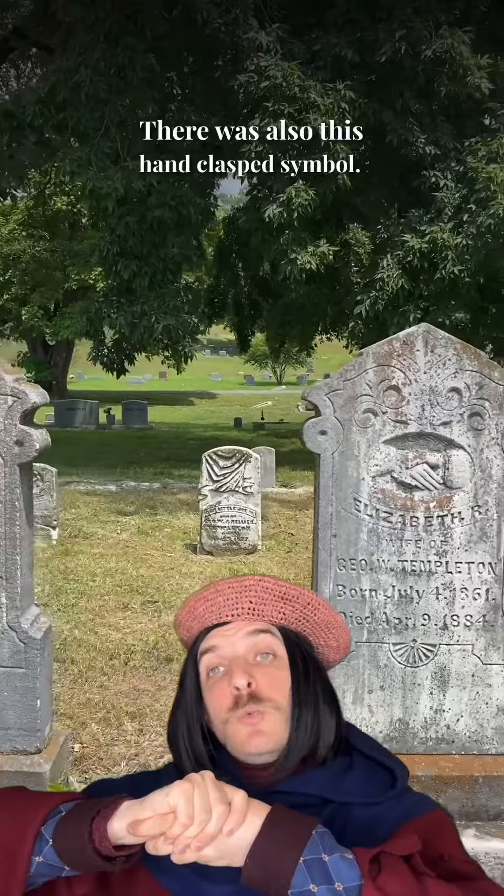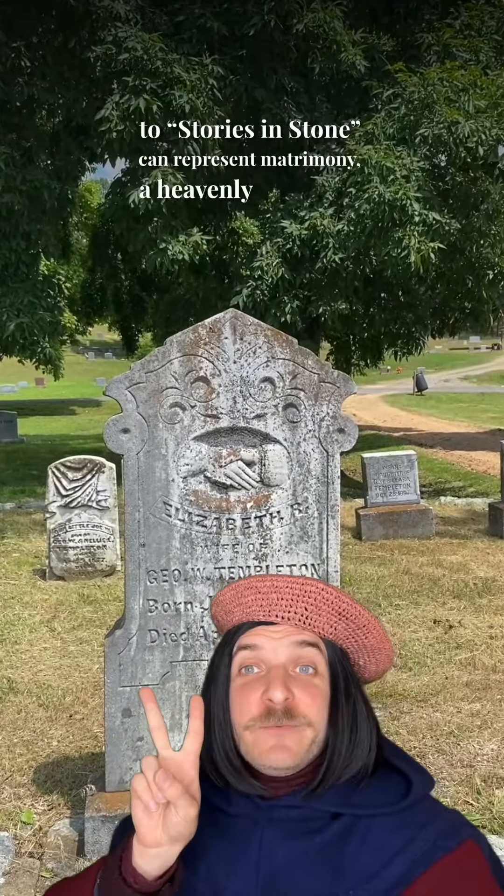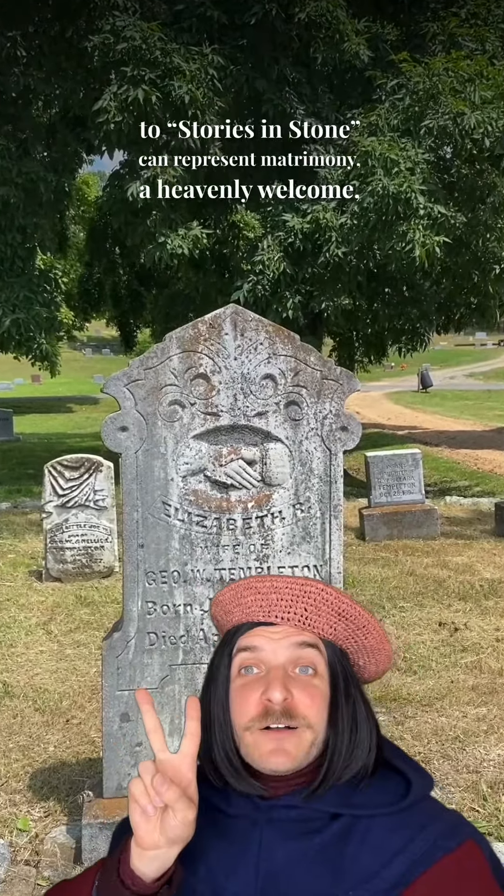And I say that with a wu-pig-sui in my heart. There was also this hand-clasped symbol, which, according to Stories in Stone, can represent matrimony, a heavenly welcome, or an earthly farewell.